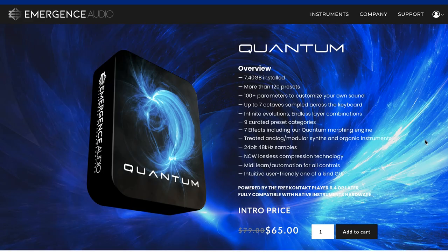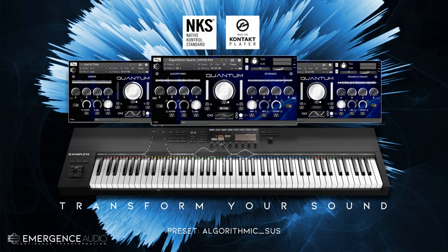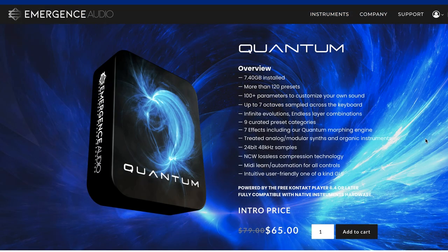Last week, we mentioned Emergence Audio's Quantum got an overhaul and is now a Kontakt Player instrument, compatible with the free version of Kontakt and NKS-compatible. You can grab it now for just $65.00 — this is a super deep, ever-evolving pads and textures library.